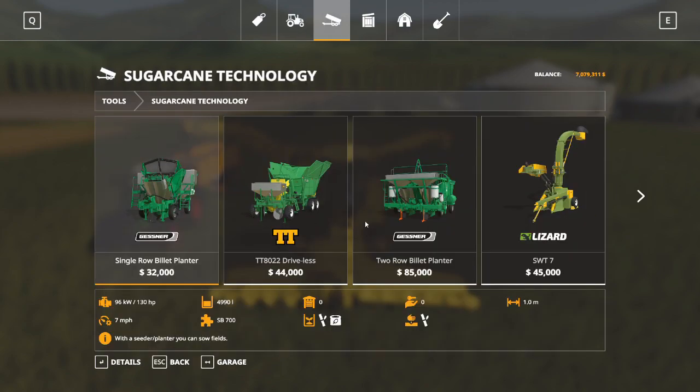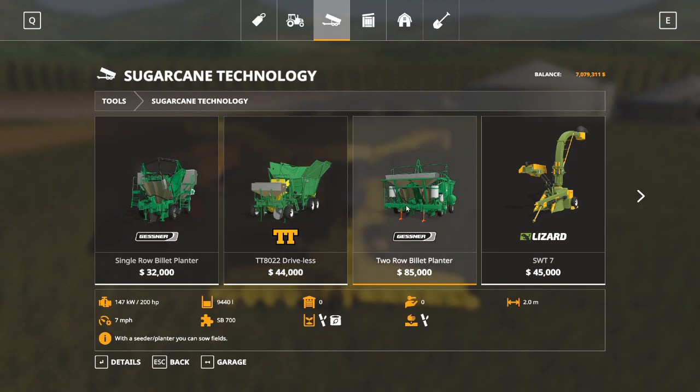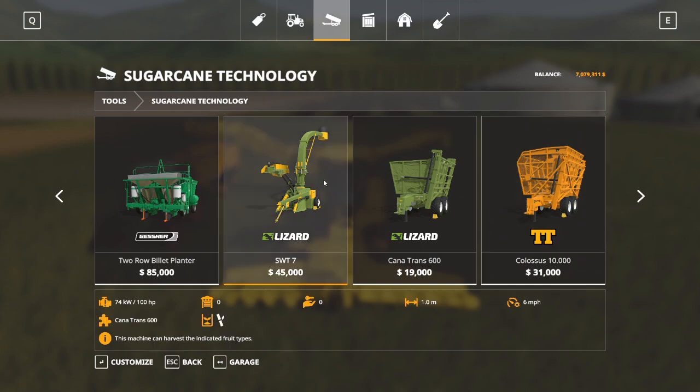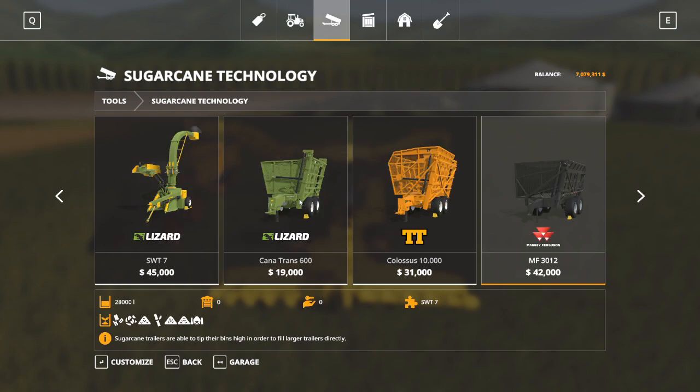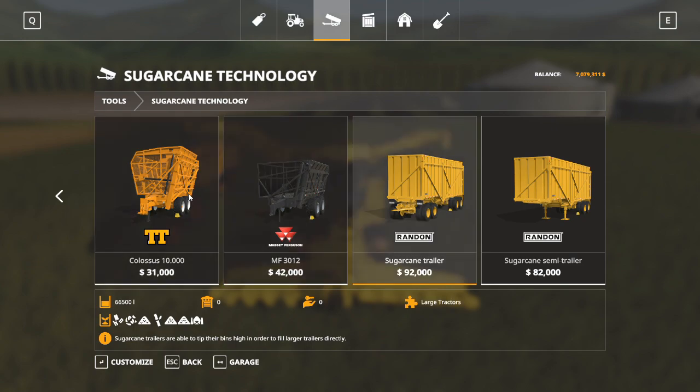Moving right along, sugar cane technology - very similar. There are special planters specific to sugar cane - these three right here. There's also a pull-behind sugar cane harvester that harvests one row at a time, basically one meter. And in our sugar cane category, we have trailers specific to hauling sugar cane or pulling behind you so that you can harvest your sugar cane.